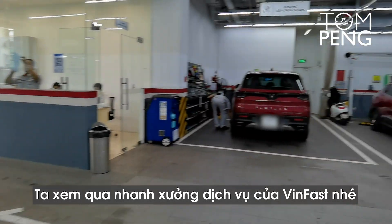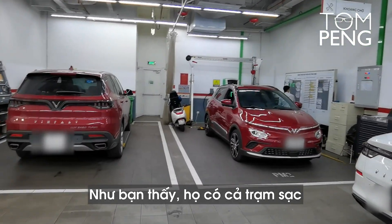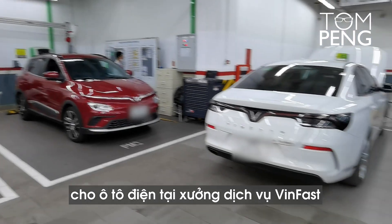Let's take a quick look at the Vibbast service center. As you can see, they actually have a charging station at the service center as well for electric cars.